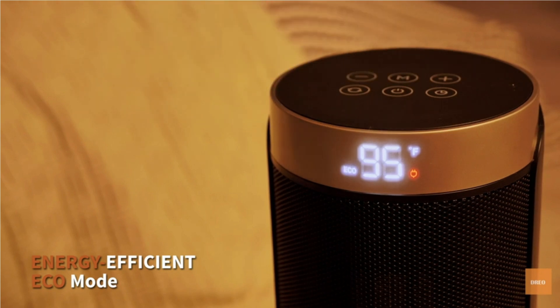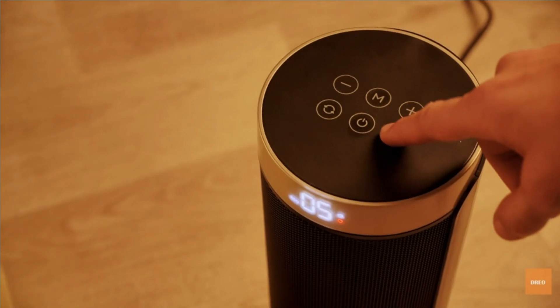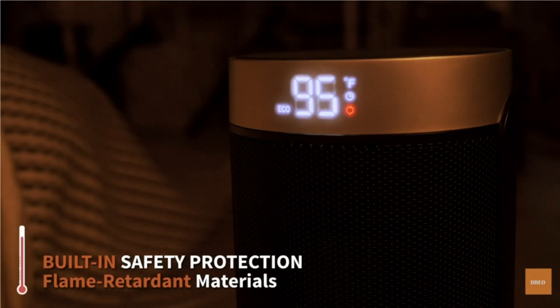Overall, this pick checks all the boxes of a good space heater. It's small, easy to operate, safe to use, and produces an impressive output.